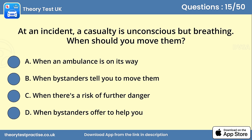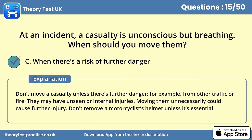Question 15. At an incident, a casualty is unconscious but breathing. When should you move them? Answer C: When there's a risk of further danger. Don't move a casualty unless there's further danger, for example from other traffic or fire. They may have unseen or internal injuries. Moving them unnecessarily could cause further injury.